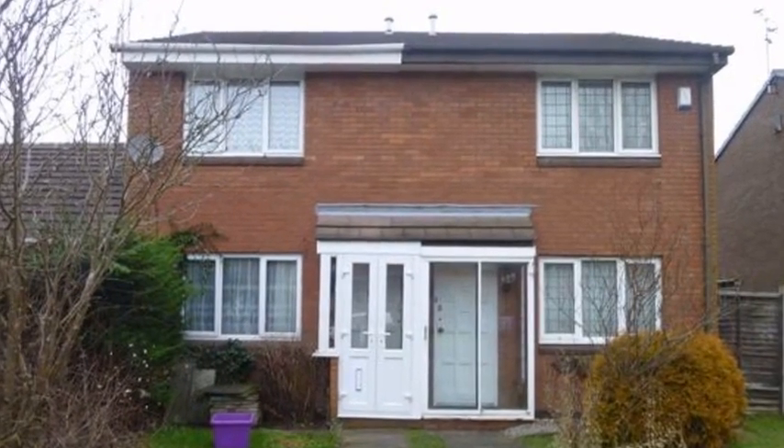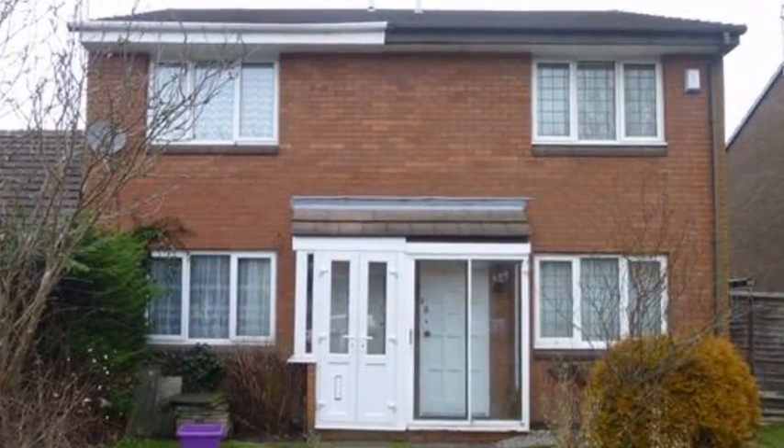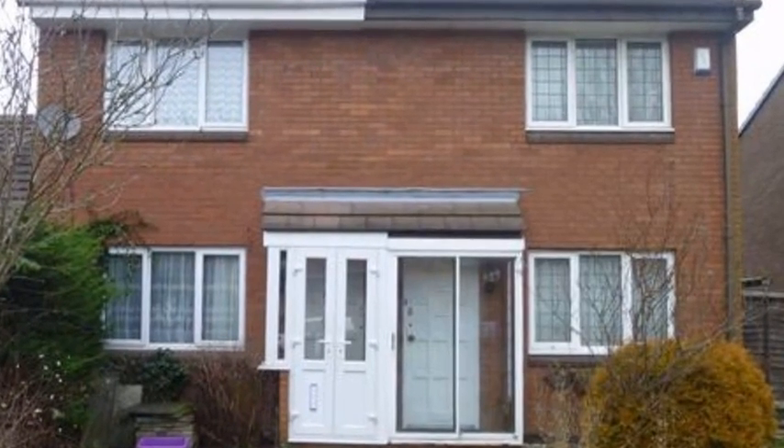Situated within a cul-de-sac, this two-bedroom semi-detached property is in need of some modernization and is sold with no ongoing chain.